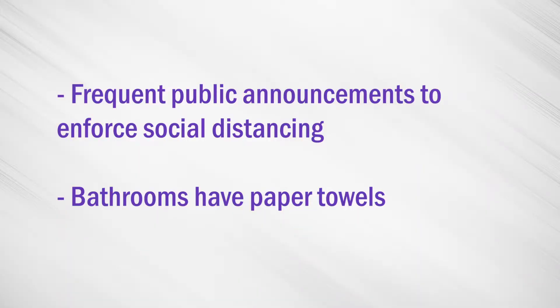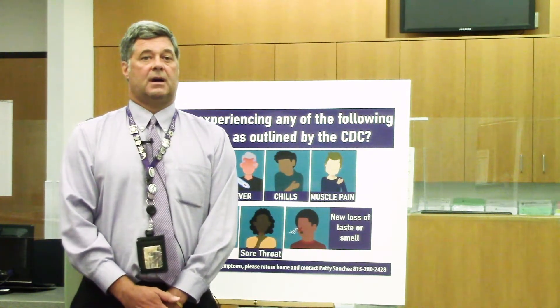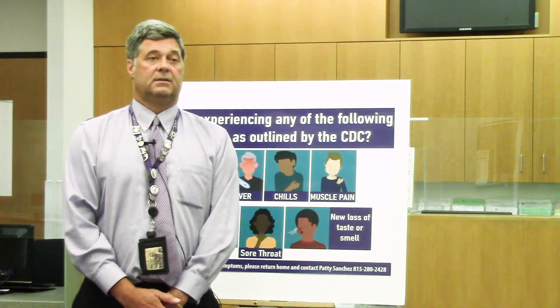In the restrooms, the hand dryers have been disabled and paper towels have been provided. We have increased air turnover rates for outside air to the maximum we could. Typically we would change our HEPA filter filtration quarterly — we're going to do that monthly.